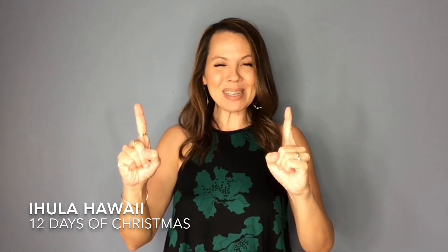On the eleventh day of Christmas, my tutu gave to me eleven muumuu, ten rainbow shave ice, nine pounds of poi, eight ukulele, seven shrimps a-swimming, six hula lessons, five big fat pigs, four flower lei, three dried aku, two coconuts, and one mina bird in one papaya tree. On the twelfth day of Christmas, my tutu gave to me twelve raw opihi, eleven muumuu, ten rainbow shave ice, nine pounds of poi, eight ukulele, seven shrimps a-swimming, six hula lessons, five big fat pigs, four flower lei, three dried aku, two coconuts, and one mina bird in one papaya tree.